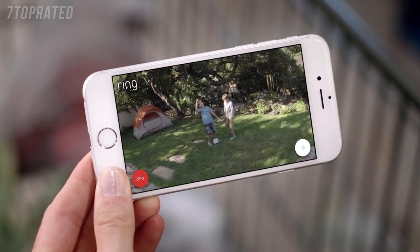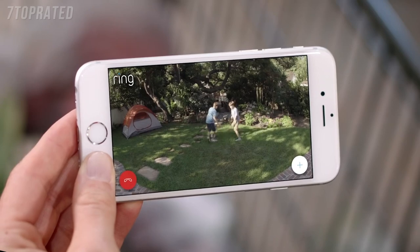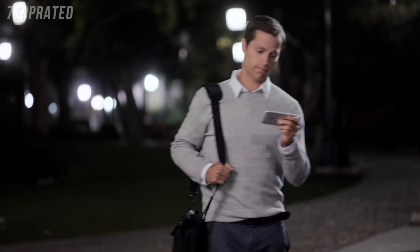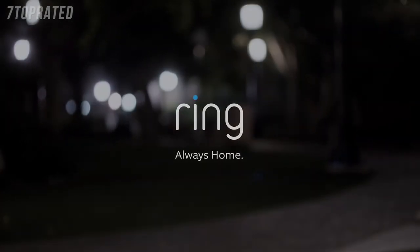Hey, guys. Hey, Mom. Hey, Mrs. Roberts. Promise me you'll do your homework, okay? Day or night, protecting your home has never been easier. Spotlight Cam by Ring. Security for every corner of your home.